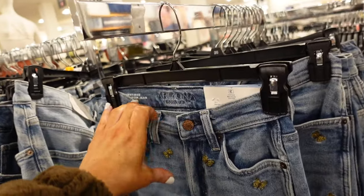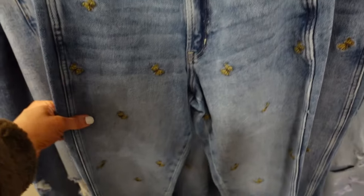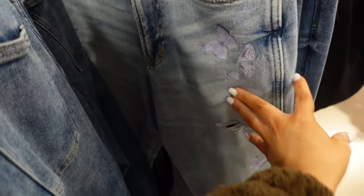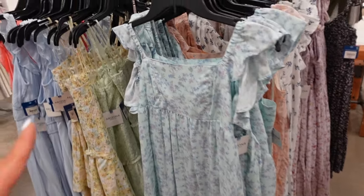Embroidered butterfly jeans from Arizona. So these are a curvy mom fit, they're high rise, whiskering, straight through — they look a little tapered towards the bottom. They have this butterfly style embroidery. Also this one is also a mom jean with a graphic. They're regularly $49.